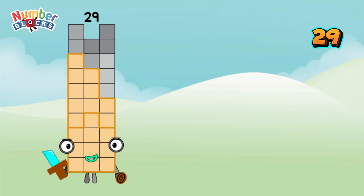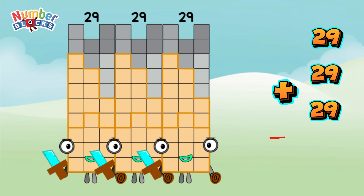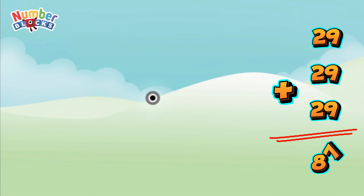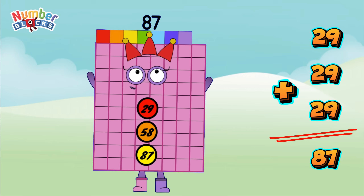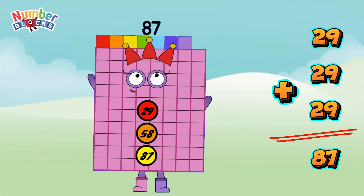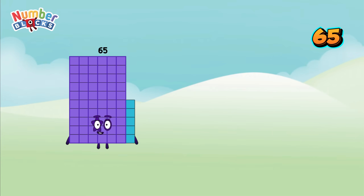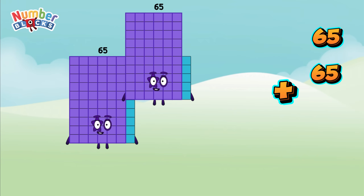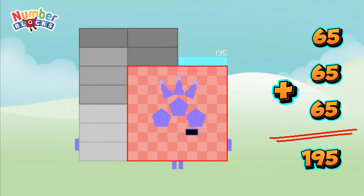29 plus 29 plus 29 is equal to 87! 65 plus 65 plus 65 is equal to 195!